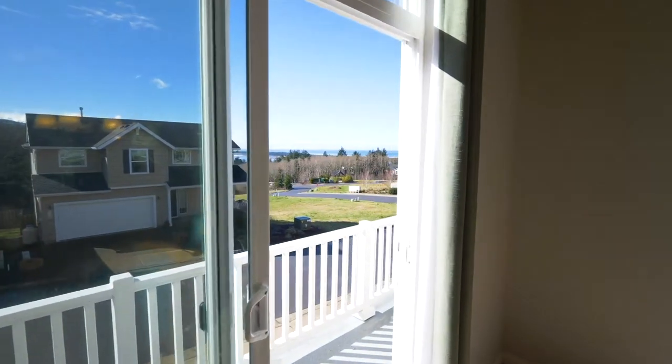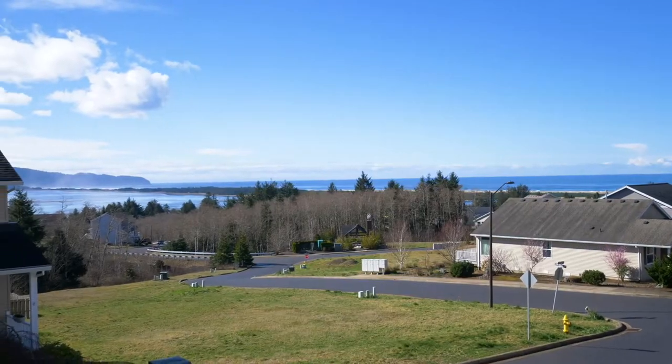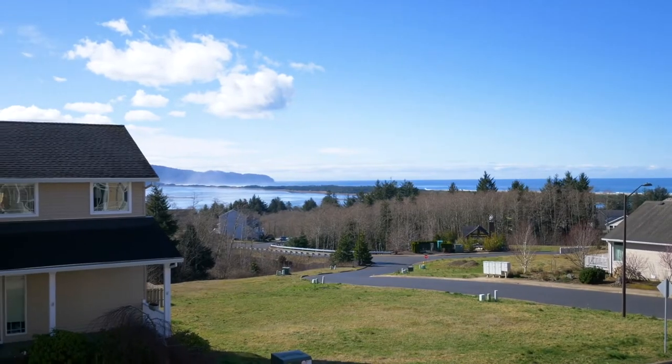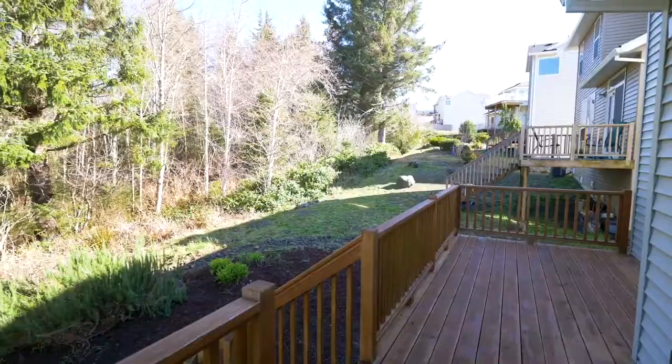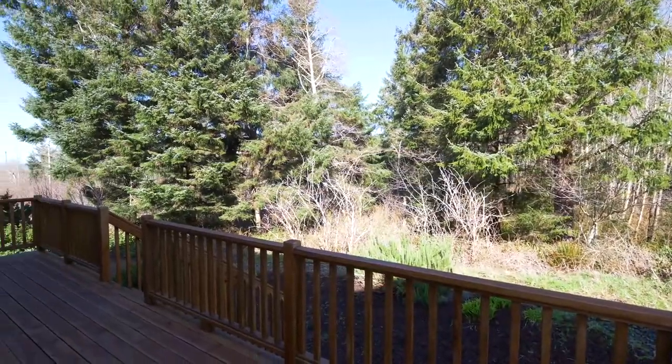From the dining area, head out to the deck where you can take in the fresh sea air and the beautiful views. On the back deck you'll enjoy a tranquil setting and easy maintenance yard surrounded by nature and coastal trees.